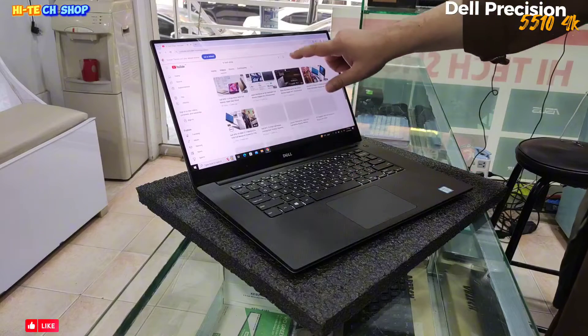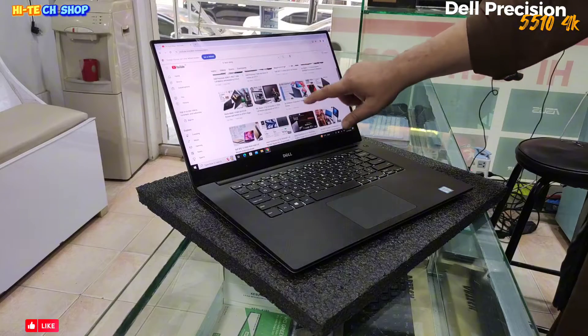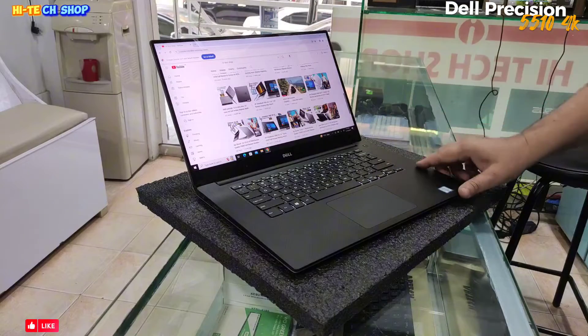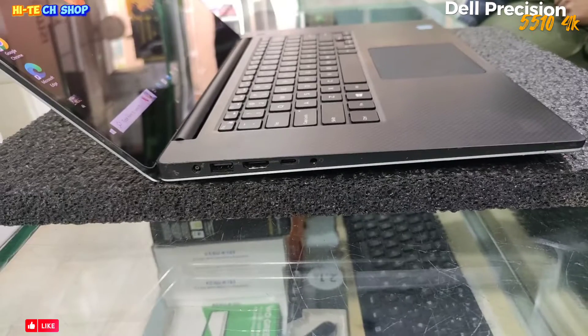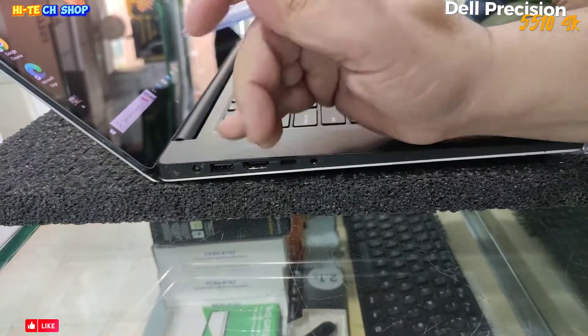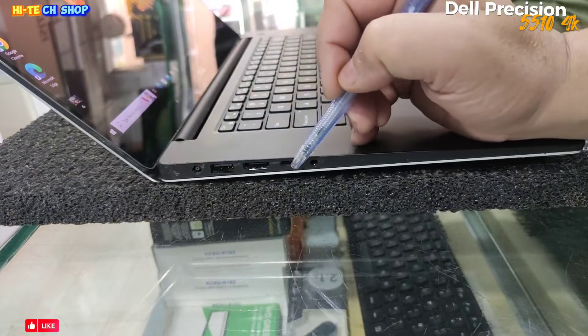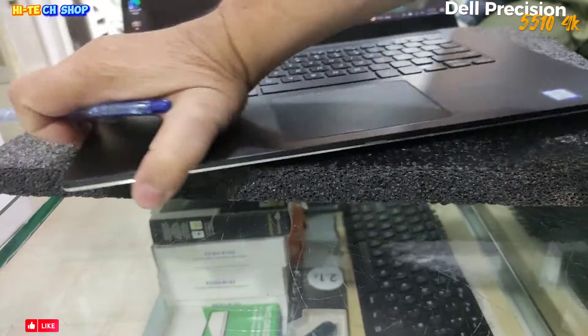It has a 15.6 inch bezel-less screen plus touchscreen. Looking at the ports: this laptop has a charging port, USB port, HDMI port, Type-C port, and an Audio-Jack port on the right side of this laptop.